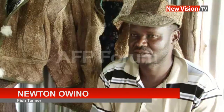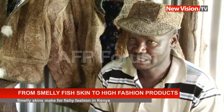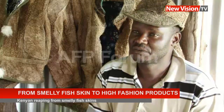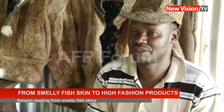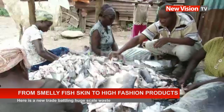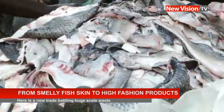In Kisumu, we have several fish filleting industries that produce close to 150,000 metric tons of fish waste, and 80 percent of this is actually fish skin. Initially, this fish skin used to be thrown away. It was from this that Owino decided to create his fish tanning business back in 2012, after witnessing huge quantities of fish being wasted in the fishing industry daily.